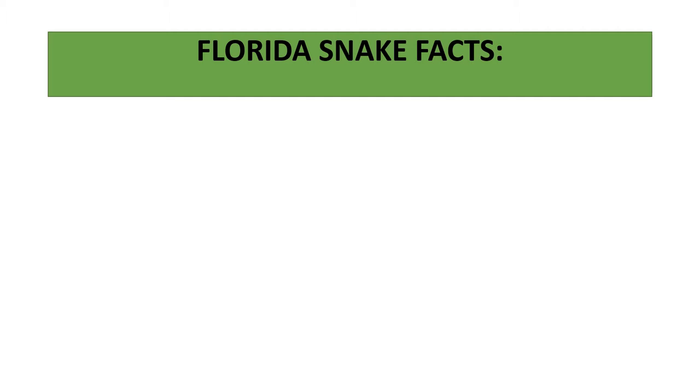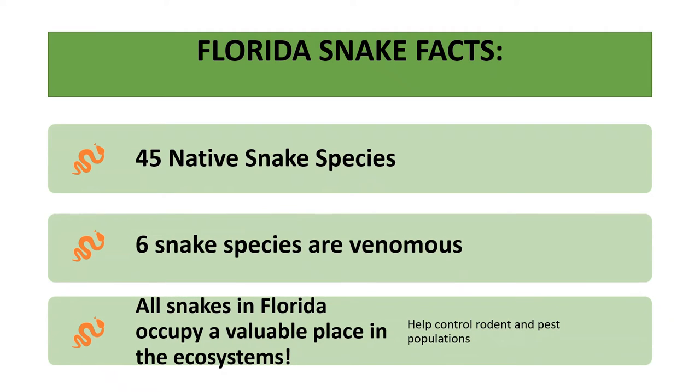First, let's talk about some of Florida's snake facts. There are 45 native snake species found in Florida — native means they've always been here. We also have some invasive snake species, especially down in the Everglades, like the Burmese python and the red-tailed or common boa, which are causing havoc on the ecological system. Of those 45 native species, only six are venomous.